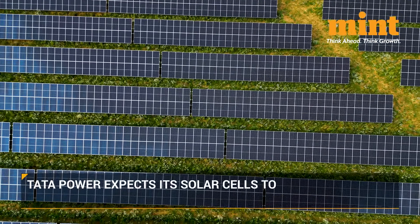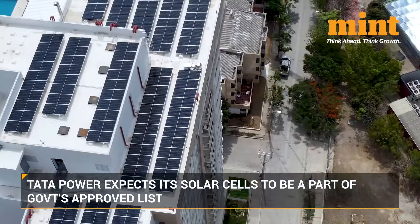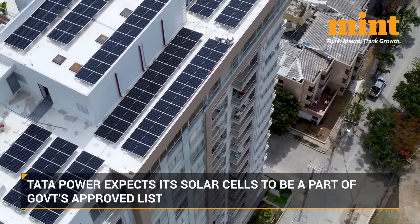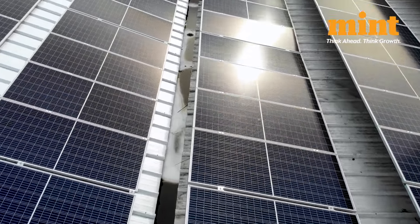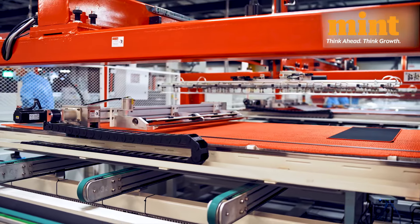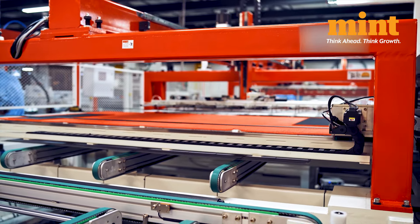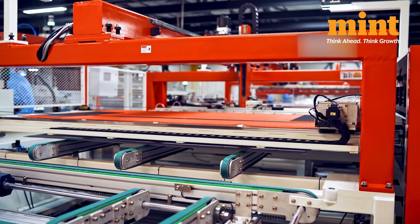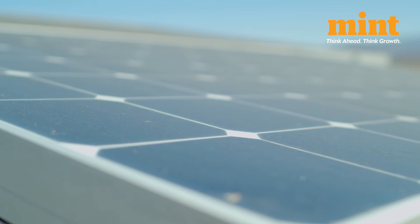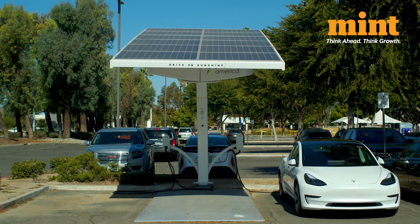The modules produced from Tata Power's Tamil Nadu factory are part of the government's approved list of models and manufacturers, and the company is confident that its high-quality cells will also make it to the same list, which is expected by the government soon. The solar cell production, currently at 2GW capacity, will enhance Tata Power's ability to meet the growing demand for high-quality and domestically-produced solar components, with the remaining 2GW capacity to be added over the next 4 to 6 weeks.